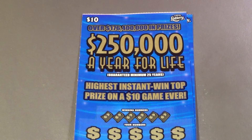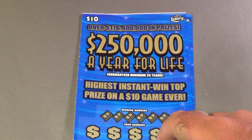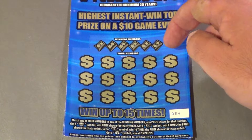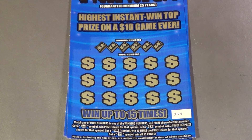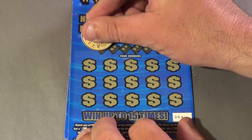This is Scratchers on Saturday, and this is Scratchers on Other Days. I have two of the $10 '$250,000 a year for life' tickets. To win, we need to match the winning numbers or find a coin to automatically win. Get a 2X or 10X symbol, or find a money bag to win all prizes. We'll start on ticket 54, and I also have ticket 55.